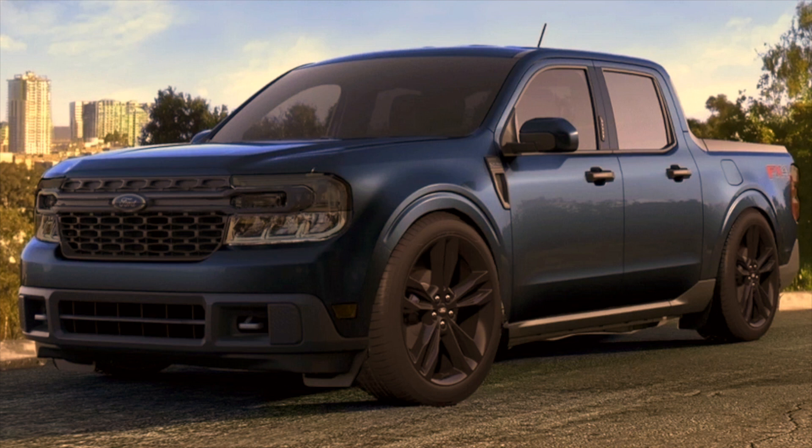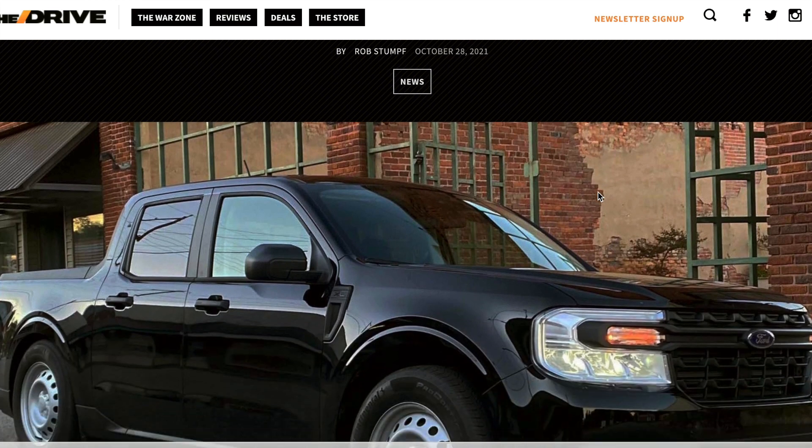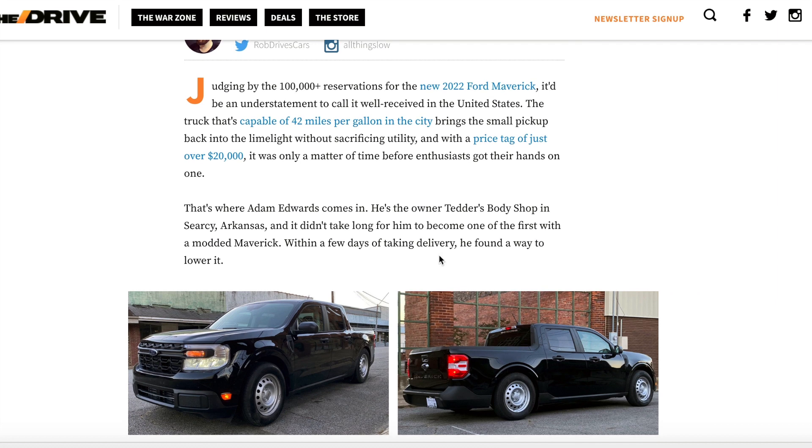We're going to take a look at an article and some photos of the modifications done to the first ever modded Maverick — the first mod ever placed on a Ford Maverick being that it has been lowered from its stock height. This article is from thedrive.com, linked in the description below, and it's titled: 'Someone Lowered a 2022 Ford Maverick Already and It Looks Sick — It's Time to Embrace Slammed Mini Trucks Again.' Lowered pickup trucks may not be everyone's thing, but they do have their place in the automotive world.